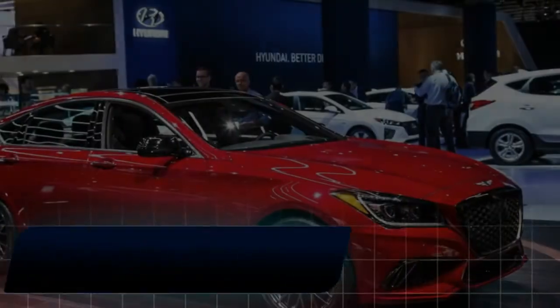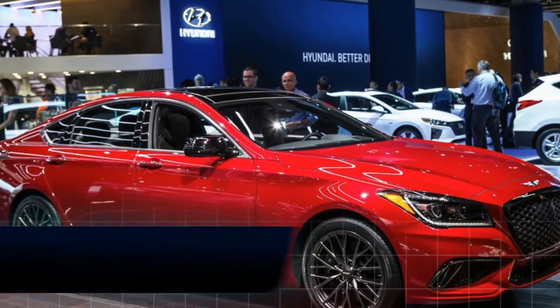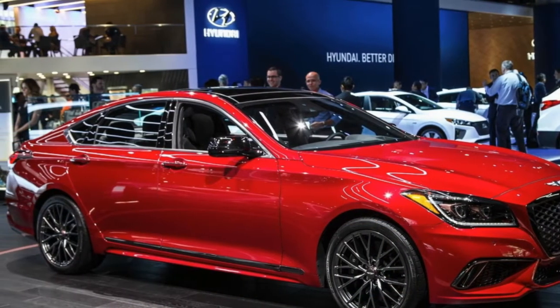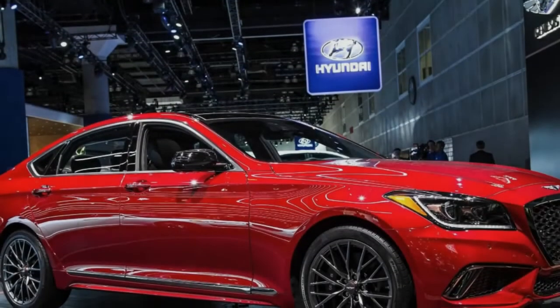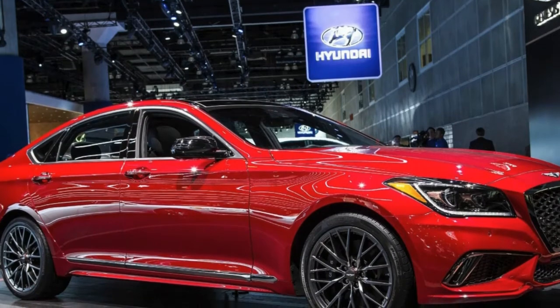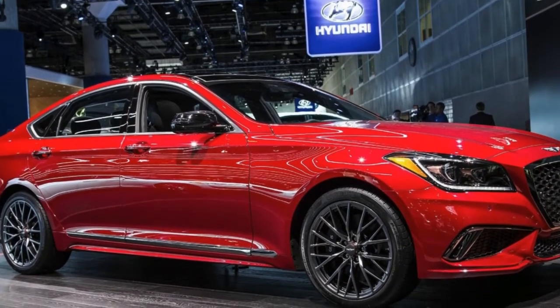The badge swap was more or less the extent of the changes during the 2016 Genesis sedan's transition to the 2017 G80 — that, and a price bump and an increase in standard safety tech. For the 2018 model year, Genesis finally tweaks the G80 and adds an intriguing sport model.